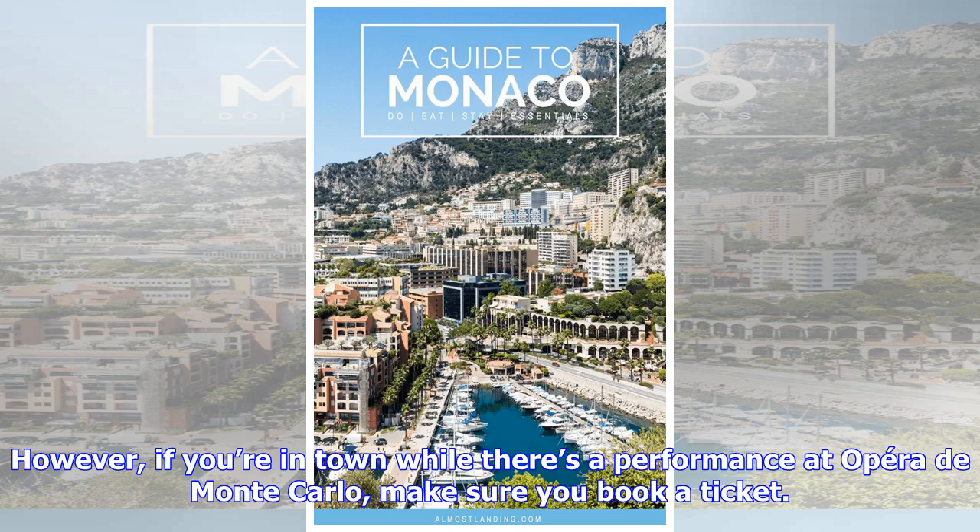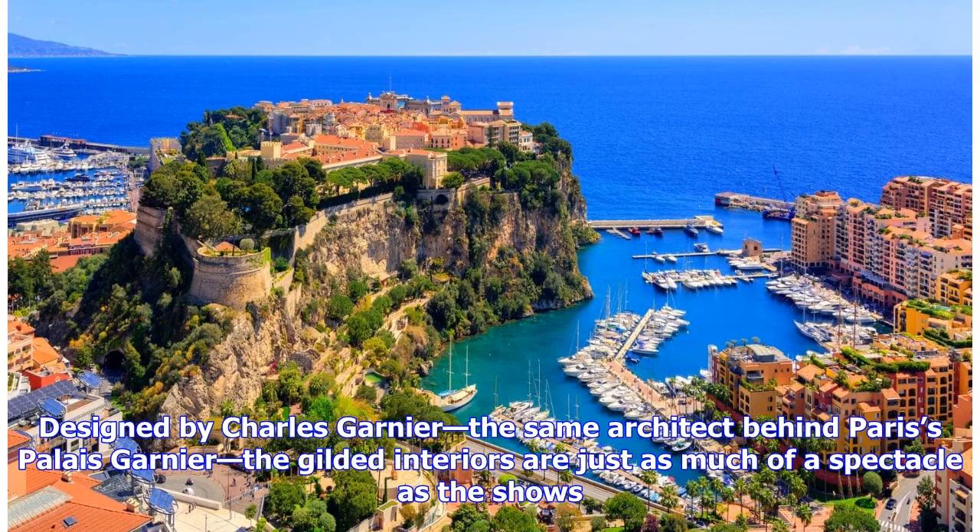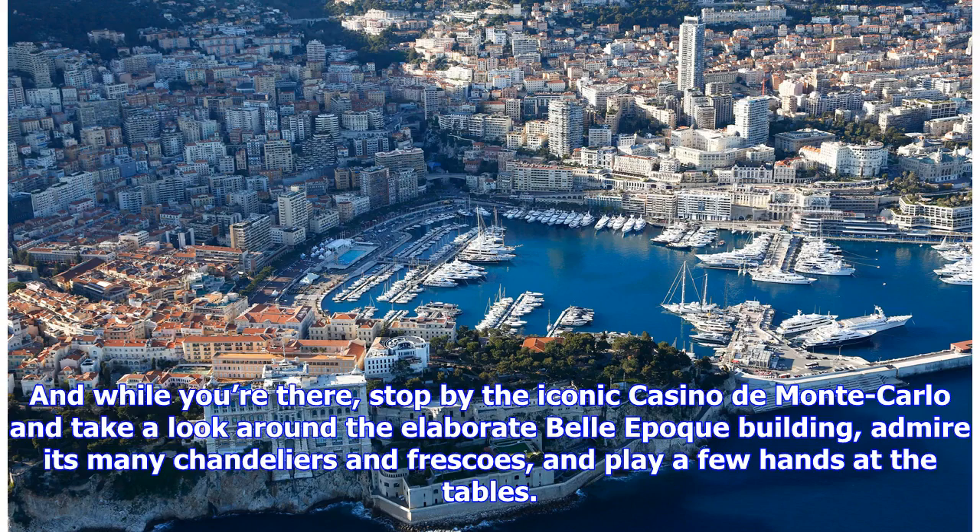However, if you're in town while there's a performance at Opéra de Monte Carlo, make sure you book a ticket. Designed by Charles Garnier, the same architect behind Paris' Palais Garnier, the gilded interiors are just as much of a spectacle as the shows. And while you're there, stop by the iconic Casino de Monte Carlo and take a look around the elaborate Belle Époque building, admire its many chandeliers and frescoes, and play a few hands at the tables.